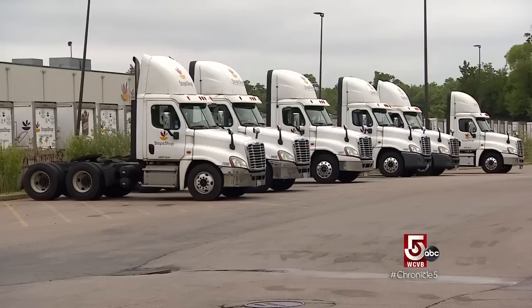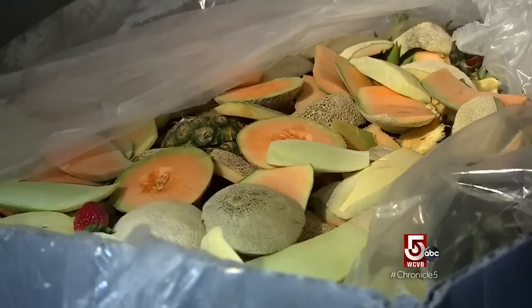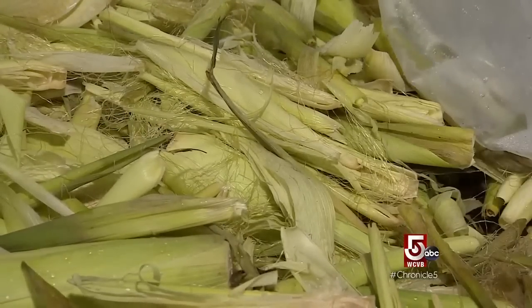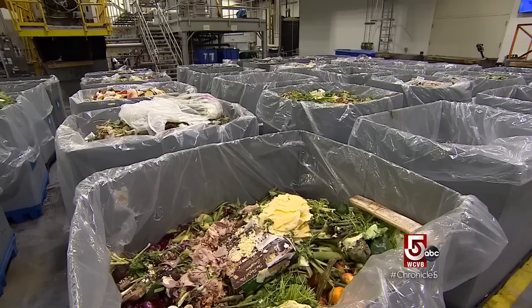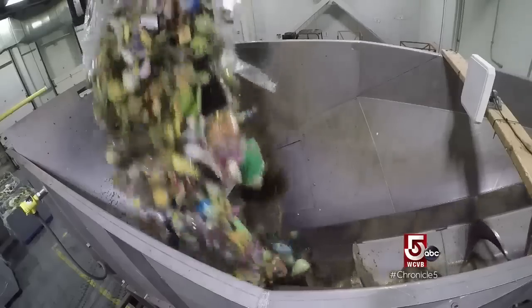Once the truck has delivered all its product to a store, any materials that are no longer being used — including the organic materials — are all put back on that trailer and brought back to Freetown. Corn husks are sent to farms for cow feed. Plastic bags are shipped to Trex to be turned into decking. And food that's past the point of donation goes to the anaerobic digester.